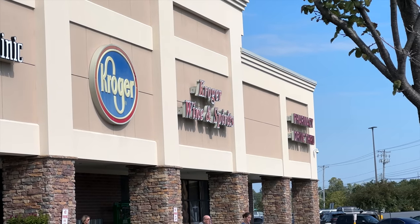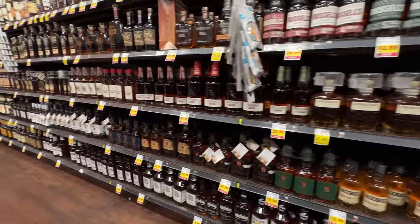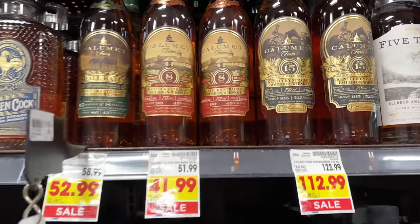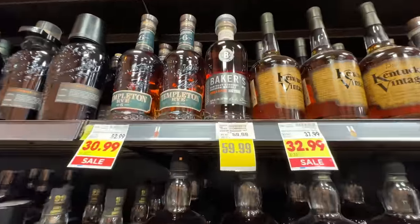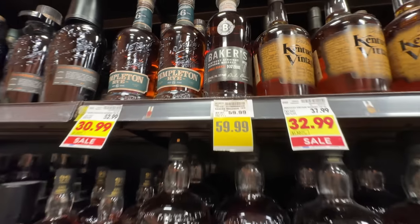On our way to Nicholasville, Kentucky, we stopped by a Kroger Wine and Spirits. Why? Because we were passing it. Had zero hopes of finding our bottle in here, but I just wanted to see their selection. Nice price on the Calumet 15-year, and I like how much Russell's they had. And look at this Baker's 7-year — normally $59.99, on sale for $59.99. Nothing at Kroger, not that I expected them to have Blanton's Straight From The Barrel. But that's how you find things. The hunt goes on.